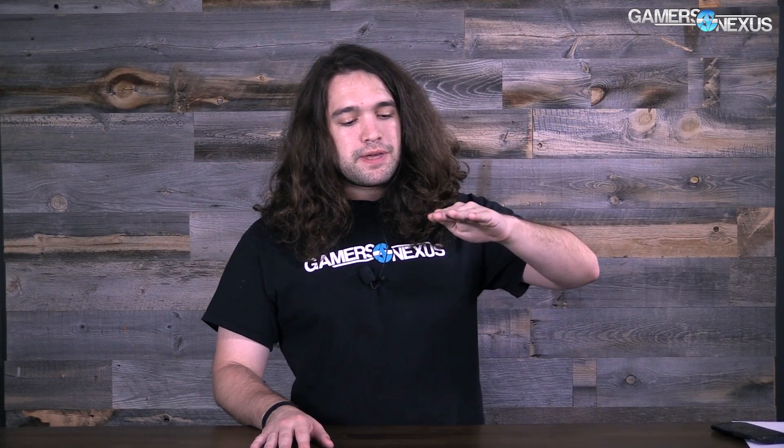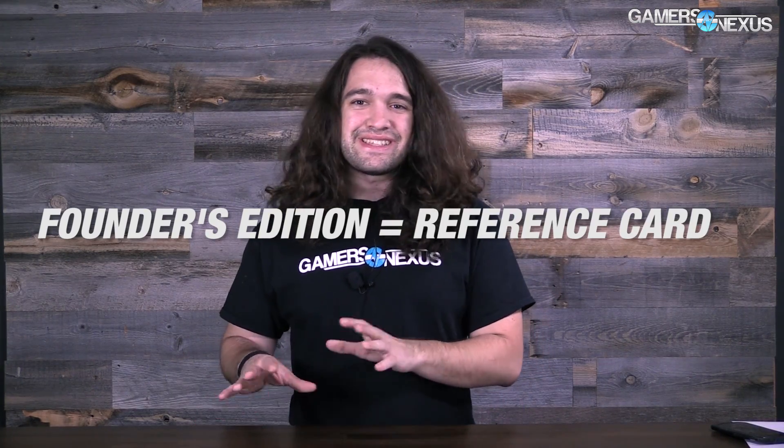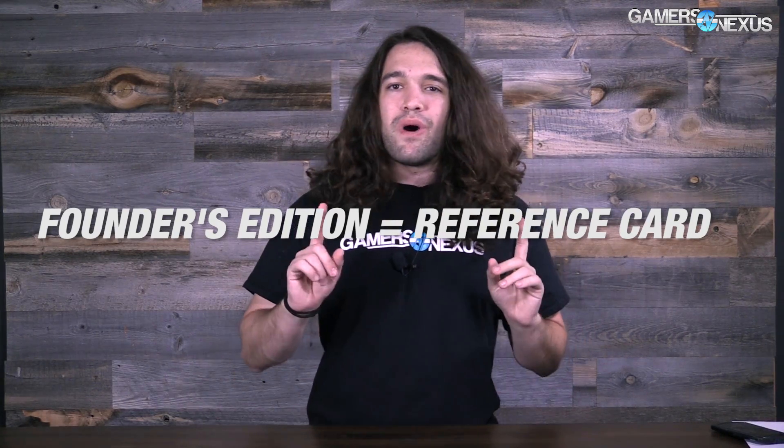Basically, NVIDIA was trying to come in at the middle of the stack. They want their partners to be able to sell stuff down at $600 and up at the higher end, while they sit in the middle with the Founder's Edition reference card. So Founder's Edition equals reference card — that's the end of it. NVIDIA is making one device and that is the Founder's Edition. They are not making a reference card and a Founder's Edition card separately.